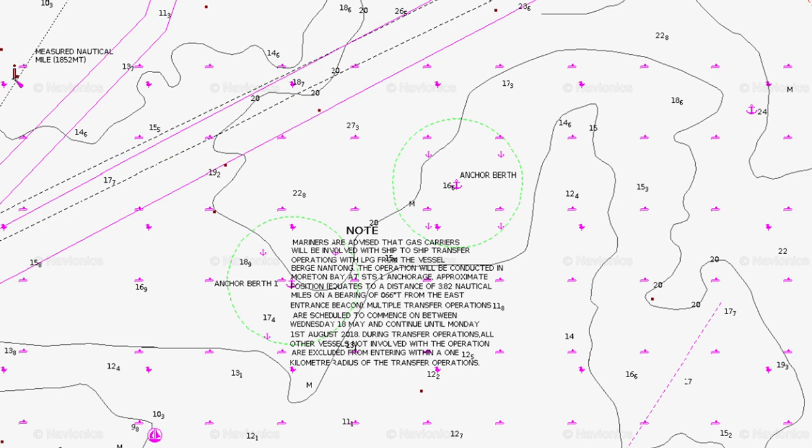I'll put a link in the description where you can check notices to mariners — they're always good to check. They're the maritime equivalent of NOTAMs, notices to airmen, and just as you should check NOTAMs before flying, you should check notices to mariners before going out on the water just in case there's something to affect you.